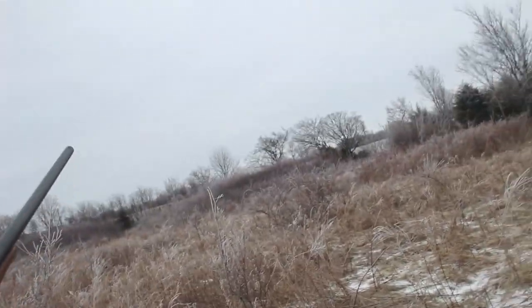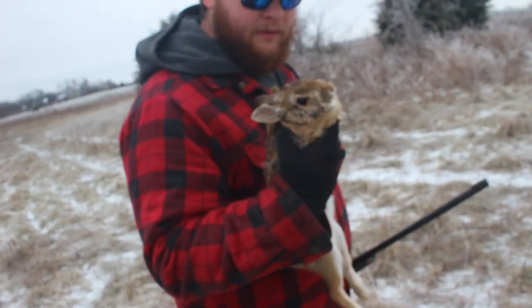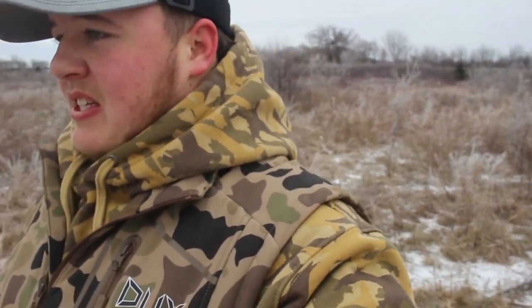We haven't even gone 20, 30 yards in — we could get a limit possibly. The limit is six, I believe — we'll have to look. That's a nice rabbit. I think I just broke his leg — finish him off. That is our first rabbit! I just want to clarify — this is not conservation ground, this is actually his ground, this is private property. We're just out here ripping some old rabbits. We got the first one down — let's see if we can't get a couple more.